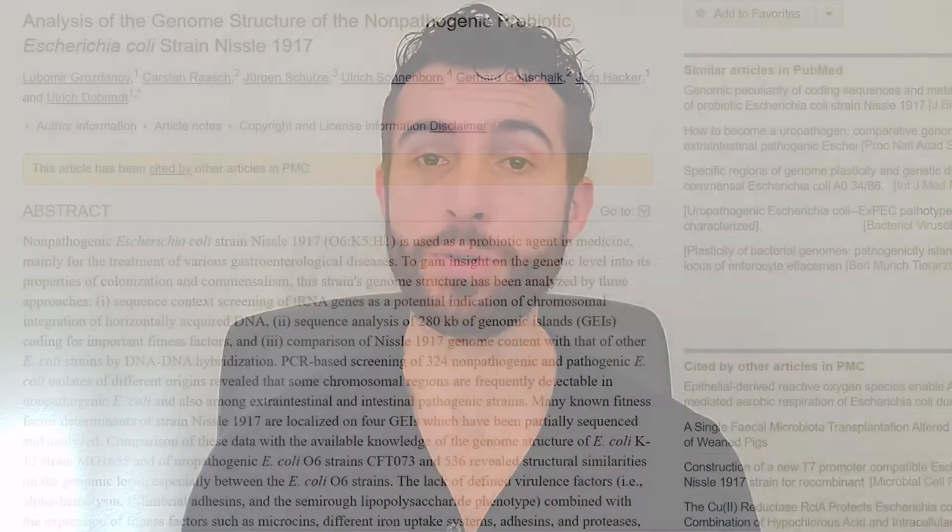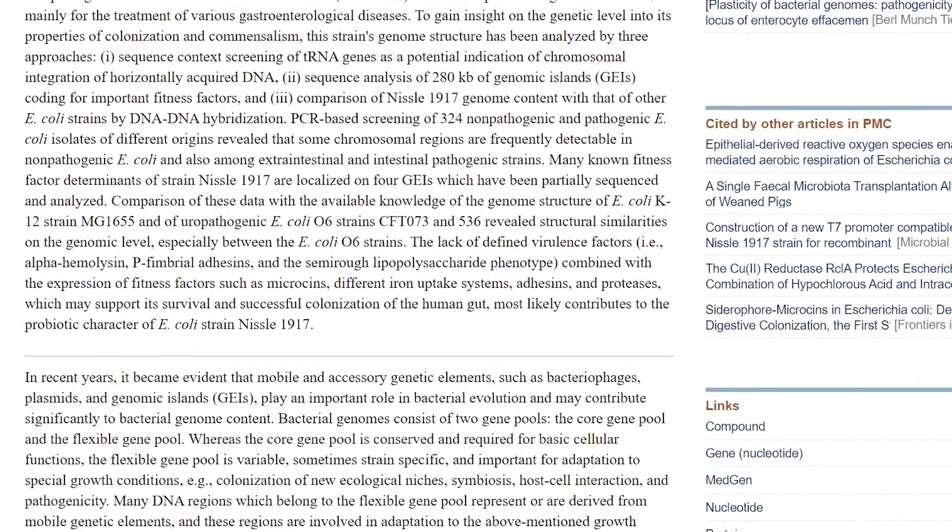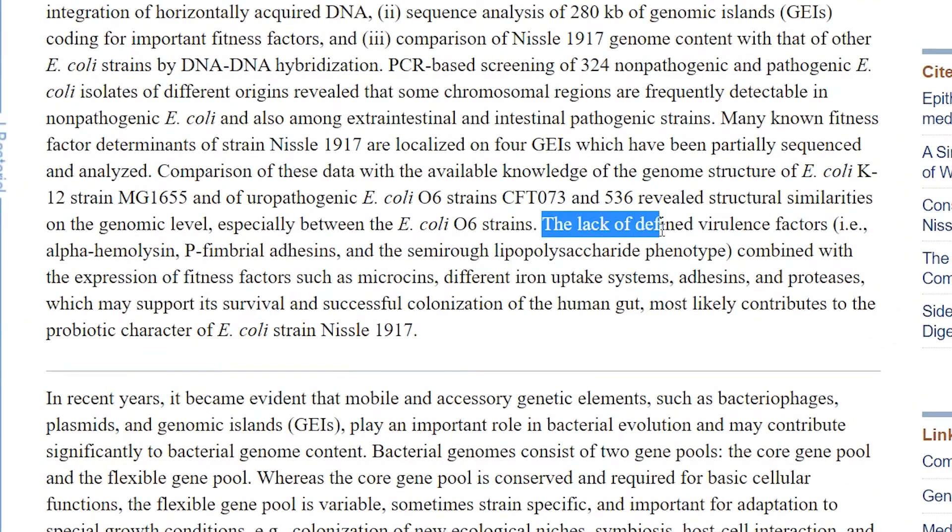In addition to all the benefits that have been discovered about Mutaflor, the science has also proven that it is very safe to take. It does not have any genes that encode for virulence factors, and the only negative effects I've come across people reporting are some initial digestive upset as well as some flu-like symptoms. Personally, I had digestive upset in the first couple of days, and during the first week I had some flu-like symptoms — a mild headache, some fatigue, and ended up taking a couple of naps throughout the day — but nothing very severe at all.